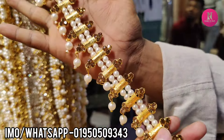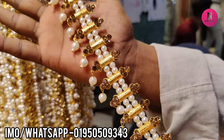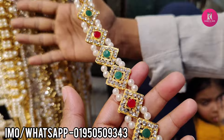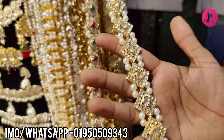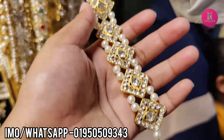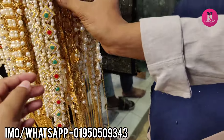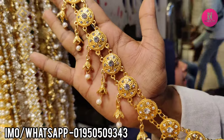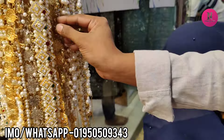It's 3. It's multi-color. It's 3. It's a chain. It's antique.